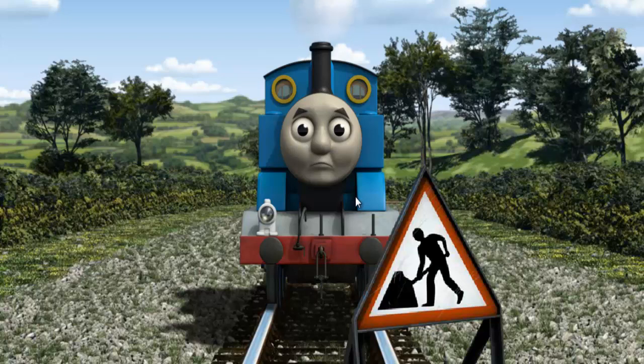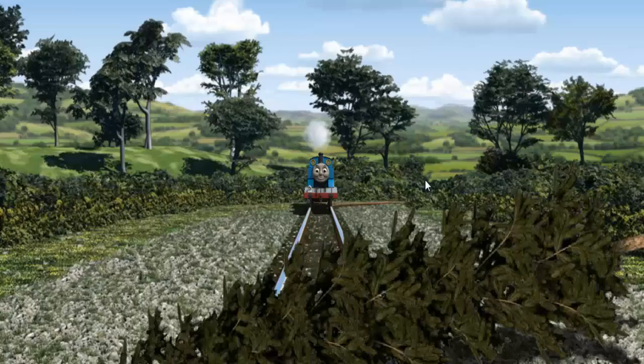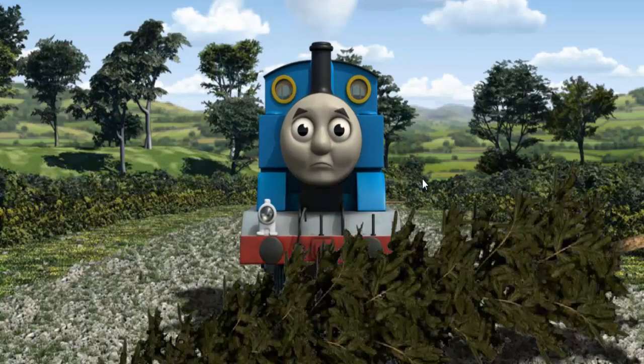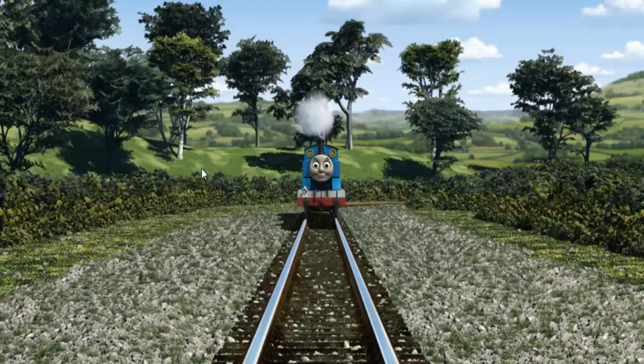Suddenly Thomas had to stop because of track repairs. He would have to go another way. Show Thomas the track that goes nearest to the shortest building. Thomas was on the long track. He needed to go a different way. Help Thomas find the track that goes nearest to the shortest building. All clear!